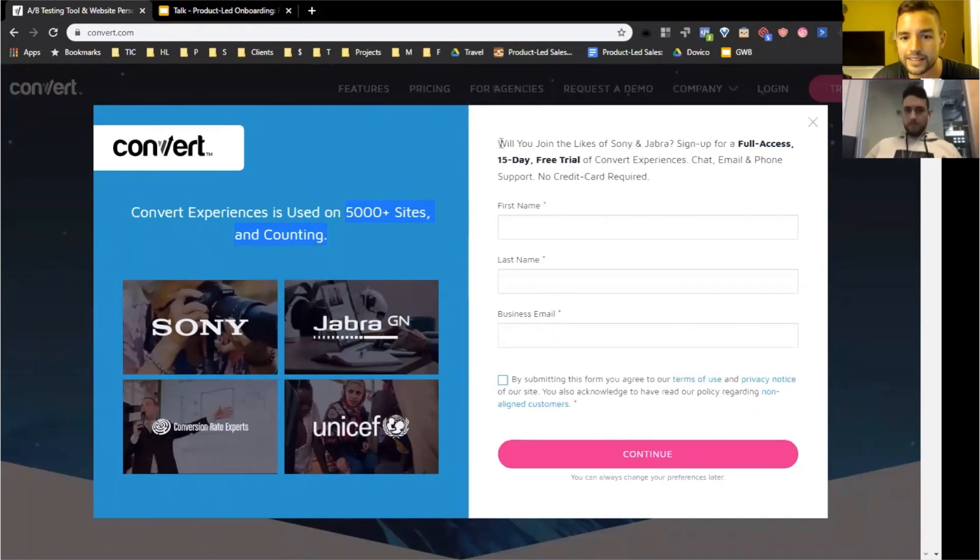They're using a couple of different types of social proof, which is great. But the copy 'Will you join the likes of Sony and Jabra? Sign up for full access' — it's not that motivating. And the whole left side is dedicated to social proof, but then it asks a question at the top. I wouldn't recommend having a question on a sign-up form — we've already convinced them by this point. We just want to make it easy. The three fields being asked are straightforward, so as far as signing up it's pretty clean.